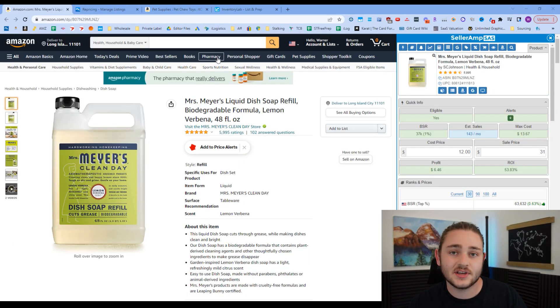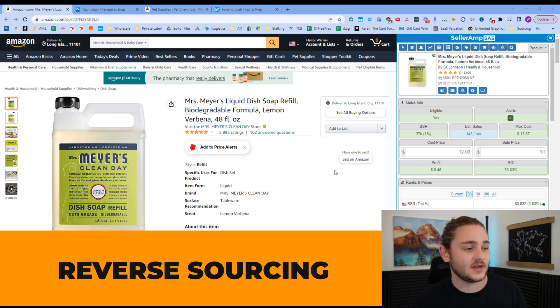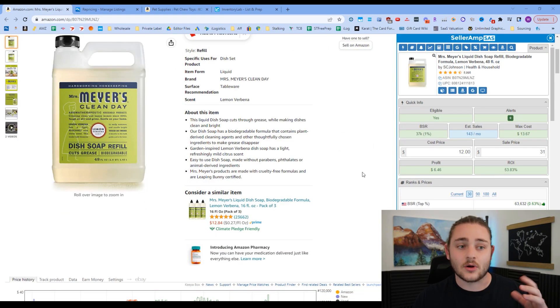So those are all of the tools you're going to need to scale your Amazon business to $10,000 a month in revenue. It's very, very possible — especially once we start to source using the method I'm about to show you as promised. The sourcing method that's probably the best way for beginners to get started is called reverse sourcing.